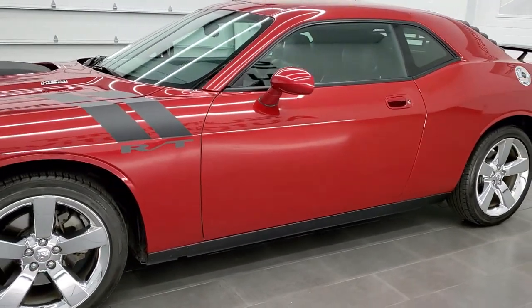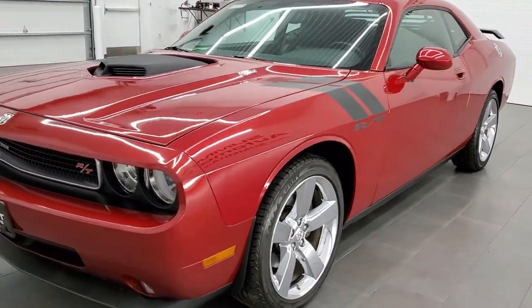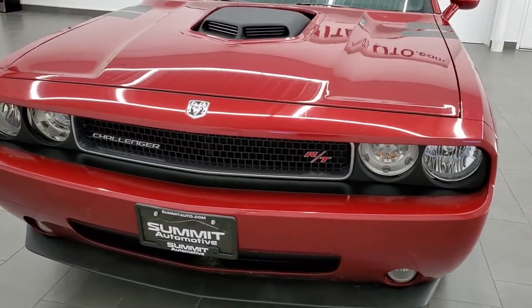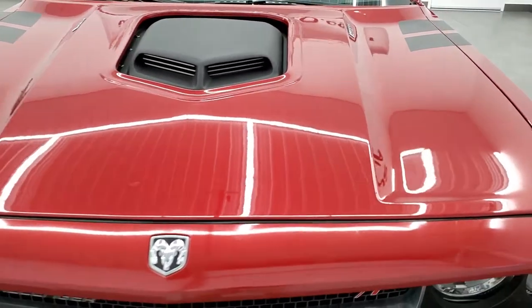This car has been fully safety inspected by our service shop, has a fresh oil and filter change, all the fluids have been checked and topped off. It's been gone through mechanically 100% and this car is 100% ready to go.